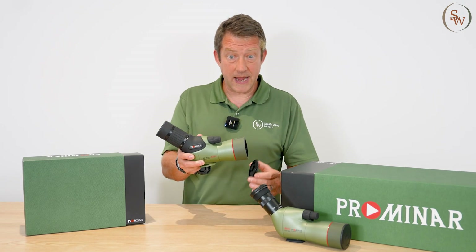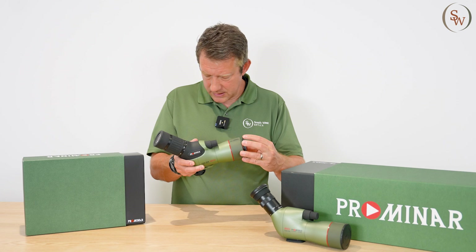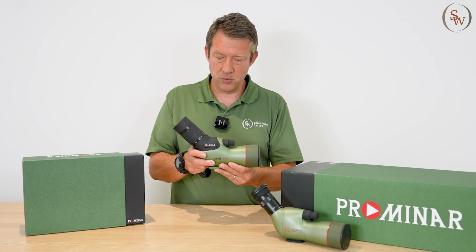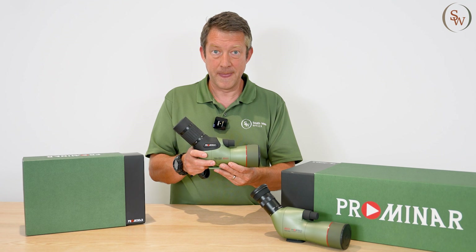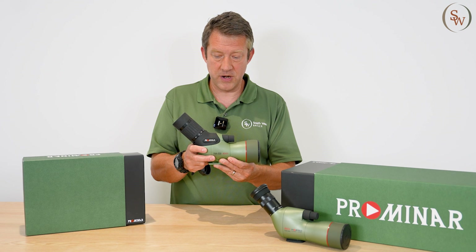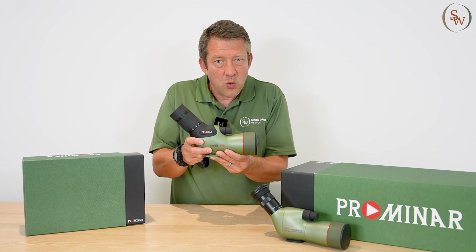You might be asking how much does it weigh? It's 965 grams, so very portable and easy to take with you anywhere, and it yields stunning quality images. There's also a very minimal level of vibration because of its short form factor.